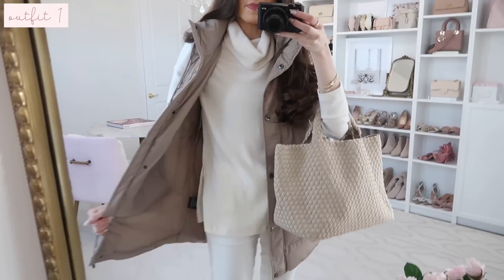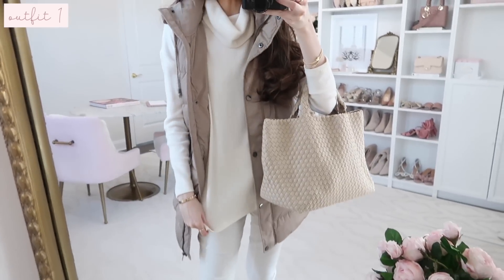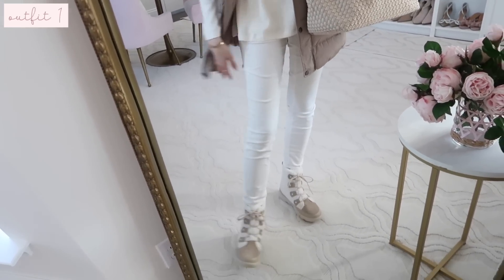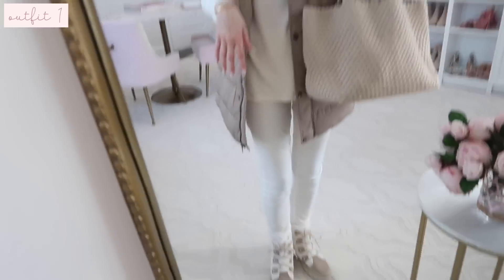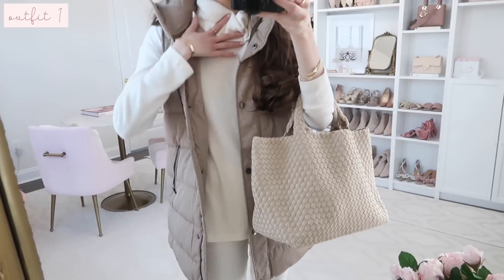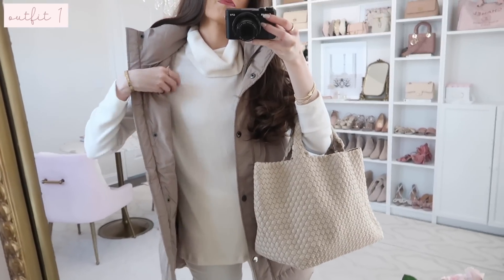This sweater is from Nordstrom Rack. The jeans are velvet — I already had those in my wardrobe — and I have on my snow boots and this Target vest. I'll include all the details in the description box.